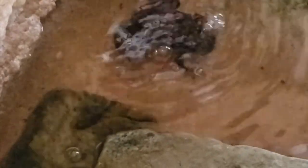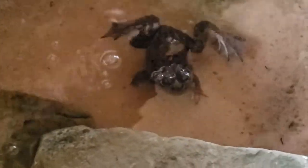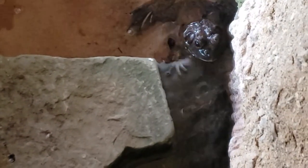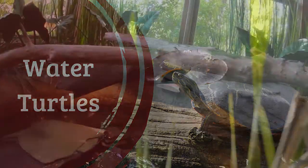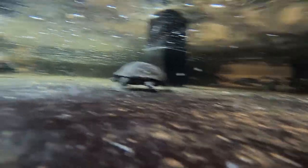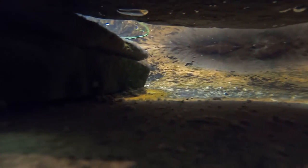Our bullfrog troll may look like a statue, but he's very real. The four water turtle species at Asbury Woods have a lot of space to swim and roam in their indoor pond and the surrounding areas. These turtles are fed a mix of commercial water turtle food, crab meat, and dried shrimp. Cleaning the turtle pond is a big job, and we rely on student volunteers to help us out.